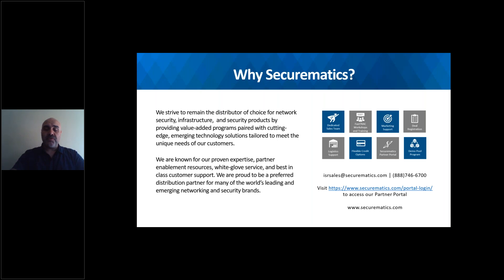We have recently launched our partner portal, so if you don't have an account, please create one. It will give you many services where you can find our inventory without having to reach us. You can simply type in the SKU and see the inventory status, check the purchase order status, download and view your quotes, do an RMA, and check our inventory. Also, I wanted to remind you about our demo pool. We have a very well-refreshed demo pool for all products — switches, routers, firewalls. Please utilize that; we are ready to ship within one day.